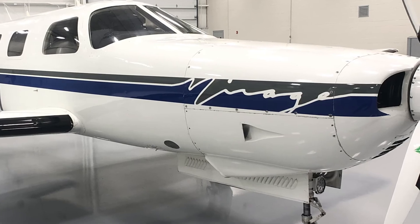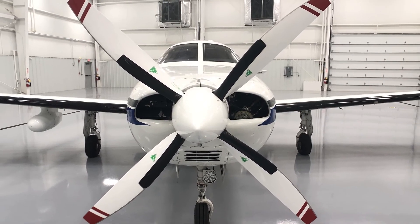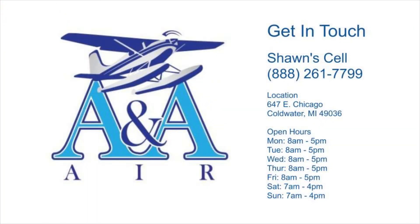Please give me a call and I'll be happy to talk to you more about the aircraft. Thanks again for taking a look at this well-equipped Mirage. My name is Sean. You can reach me at 888-261-7799. That toll-free number goes directly to my cell. I look forward to answering any questions you have about this aircraft.